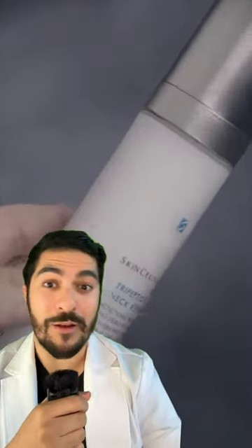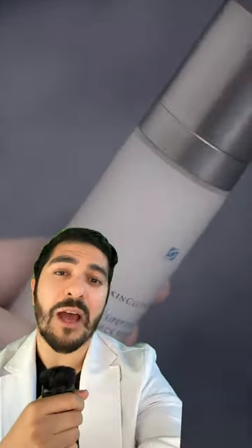Now the only thing is, sometimes the retinoids for the face come in a pretty small tube, so if you decided you want to get a separate neck product that is larger in volume and affordable — which I don't think this is — then fair enough, I can totally understand that and I would support it.